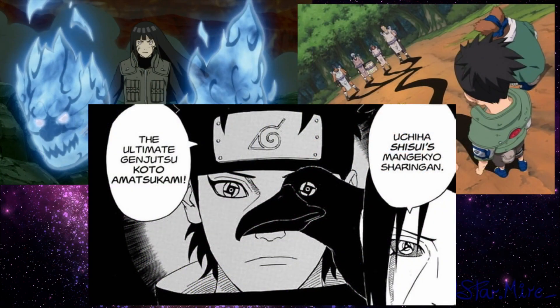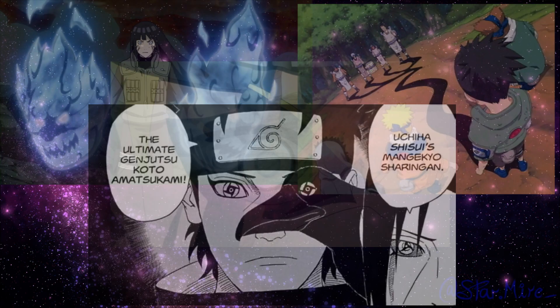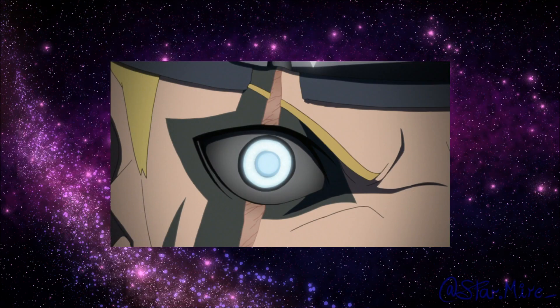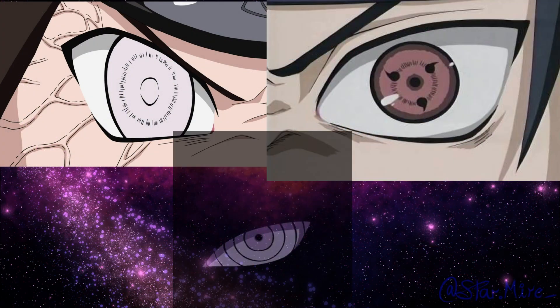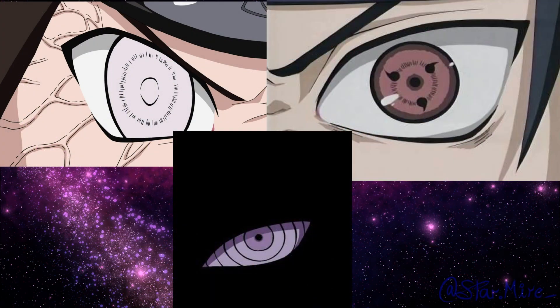These abilities are known as kekei genkai, or kekei mora. Dojutsu are a special type of kekei genkai expressed by a physical manifestation in the user's eyes when activated, allowing the user to utilize several abilities while the eyes are active. There are three well-known dojutsu: the Byakugan, the Sharingan, and the Rinnegan, which is considered to be the most powerful of the three.